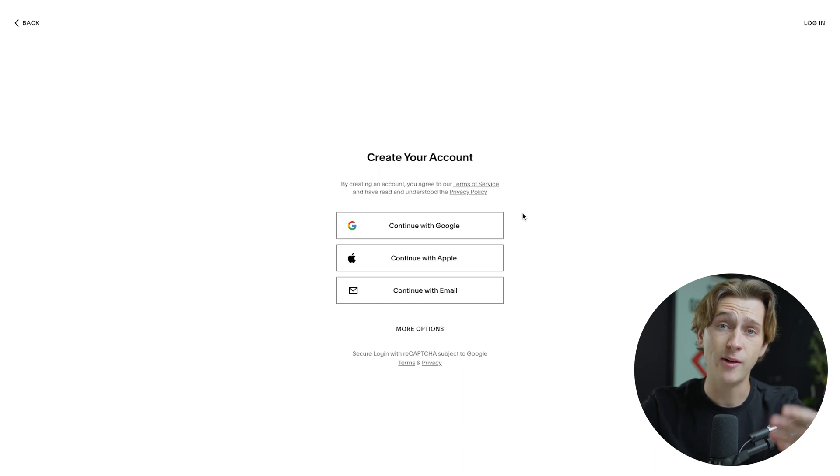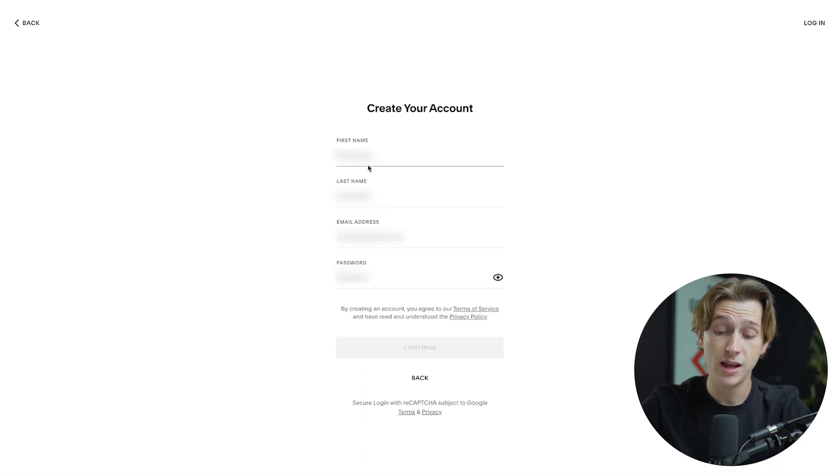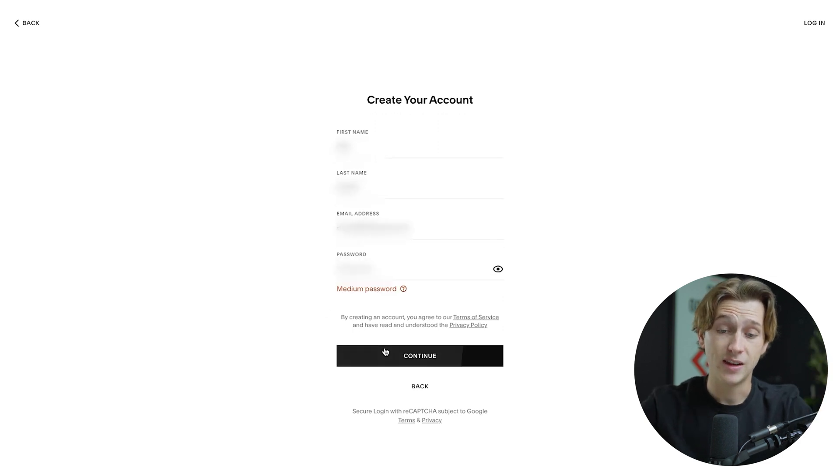You can then edit the design slightly and hit 'Start with this design.' Once you do that, you'll be asked to create an account — this is where you'll get access to that discount. All you have to do is click one of the sign-up options. I'm going to use my email, enter my first name, last name, and email address, and create a simple password. Once done, I can hit continue and it will take me into my account.